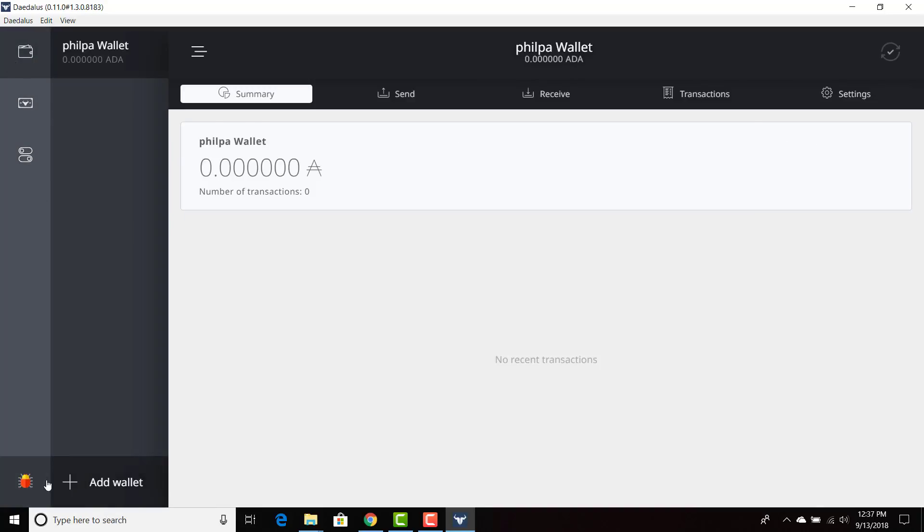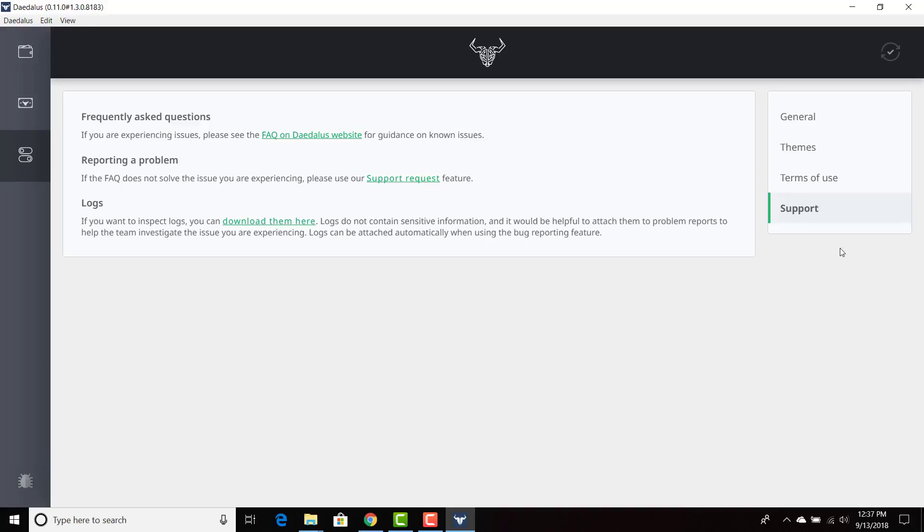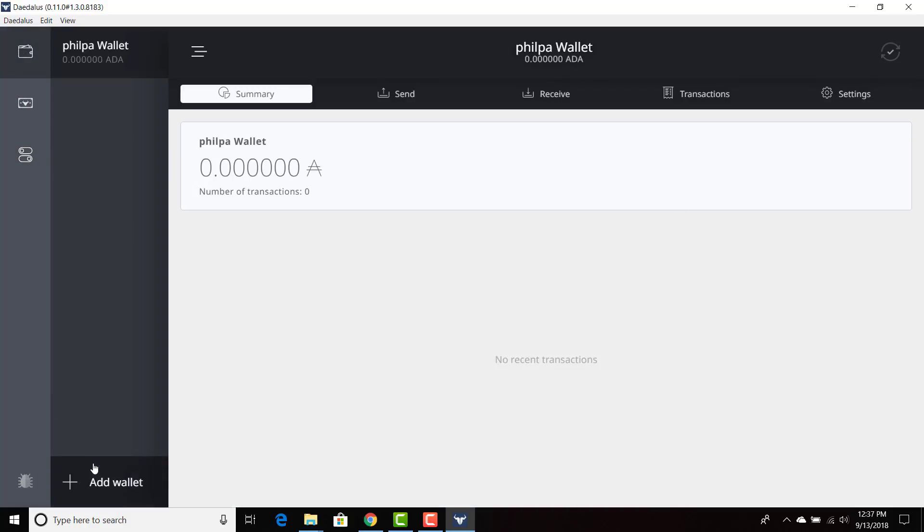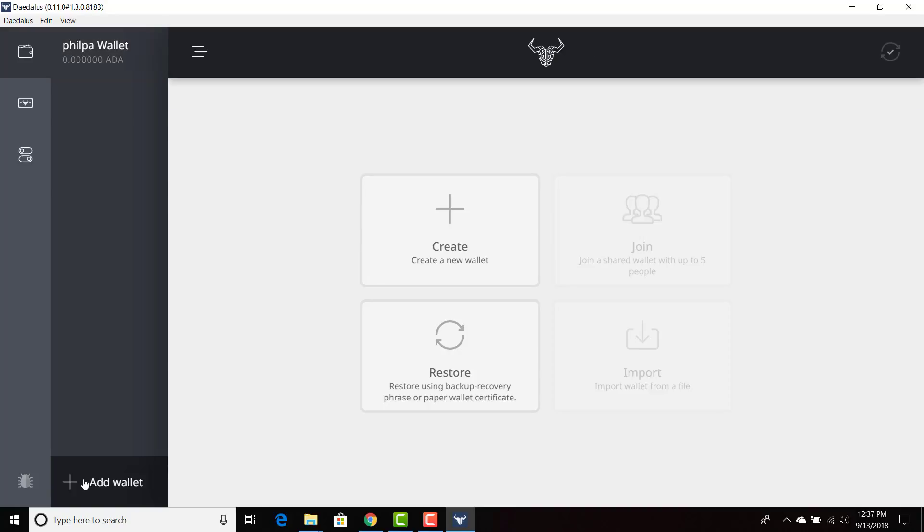You can send to a particular address and go through all the different features — I'll cover those in future videos. We have the paper wallet certificate feature, and also themes for Daedalus so you can customize it — light blue Cardano or dark blue. I'll stick with the Cardano dark theme. There's also terms of use, and a support section where you can submit a support request or create a support ticket on the Daedalus wallet website. I'm going to do a full Daedalus series covering restore, staking, and more. Please like, comment, and subscribe — thank you.